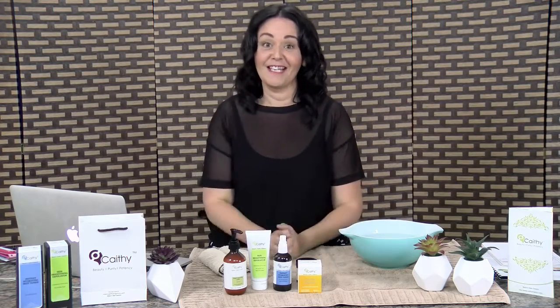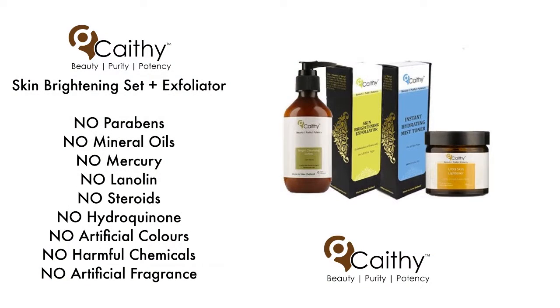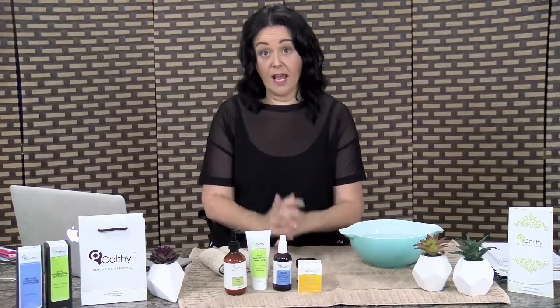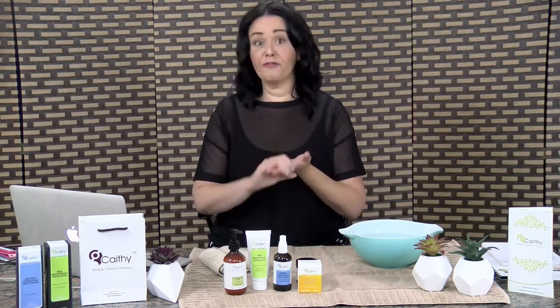I've been using these products for the last 18 months. This is the set we're talking about today — it's the Skin Brightening Set and Exfoliator. What you need to know about CathiOrganics is that there's no parabens, no minerals, basically no nasties. And what I love most of all is right there on that list it says no hydroquinone. Hydroquinone is a well-known beauty industry product — it's a bleaching agent that bleaches out sunspots, melasma, pigmentation, freckling.